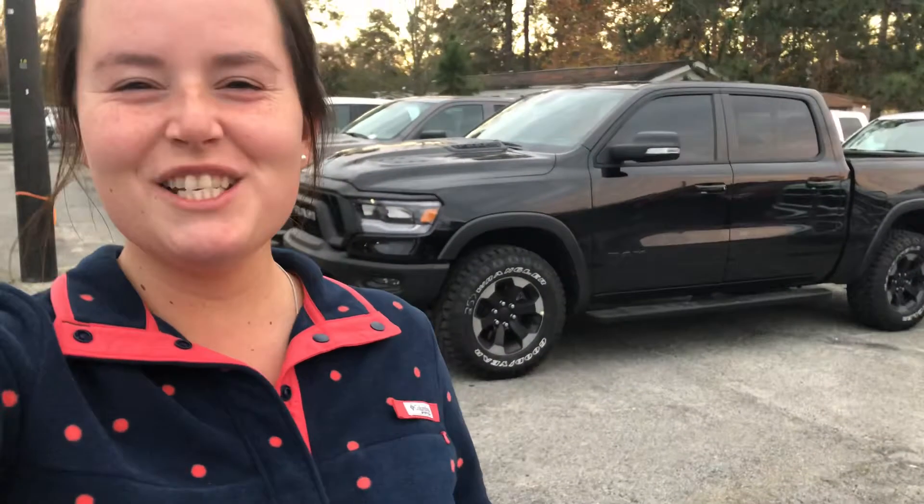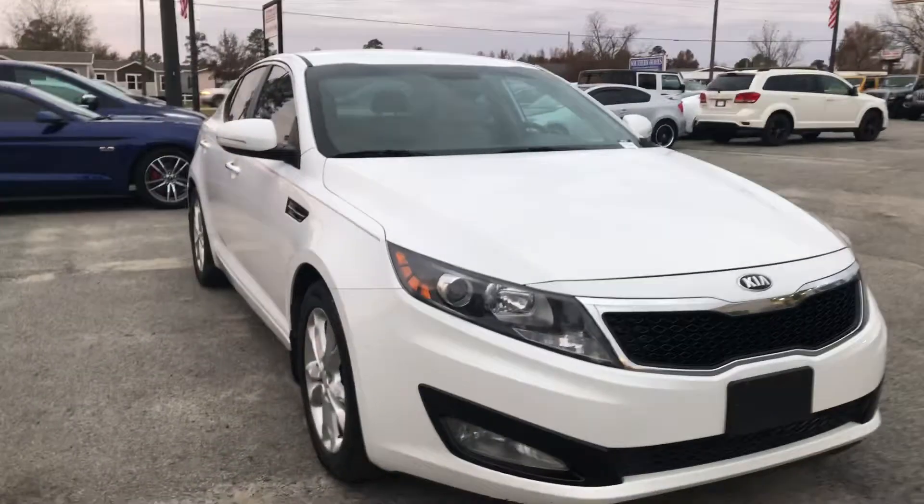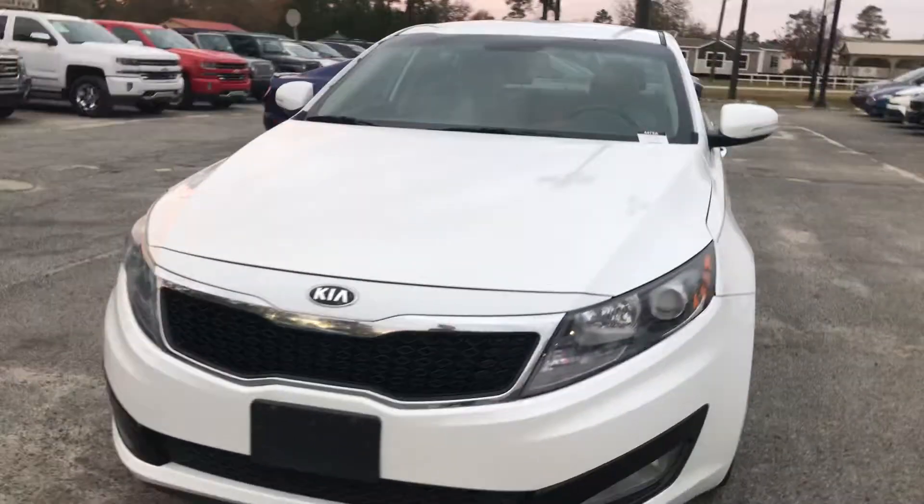Hey Ayana, it's Shelby with Jimmy Britt Chrysler Jeep Dodge Ram in Statesboro. Just wanted to introduce myself and give you a quick look at this awesome 2013 Kia Optima that you're interested in and coming to take a look at tomorrow.